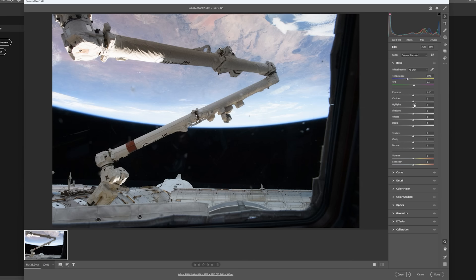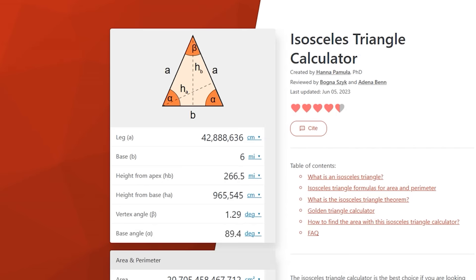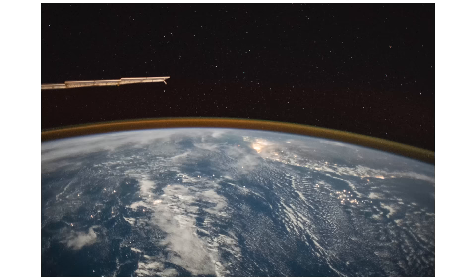Such as the video a few weeks back which looked at the camera raw files from the ISS, or the very recent video which used those images to calculate the altitude of the ISS, both of which are linked down below. But lots of people still are claiming that these time-lapses could just be fake CGI renderings.